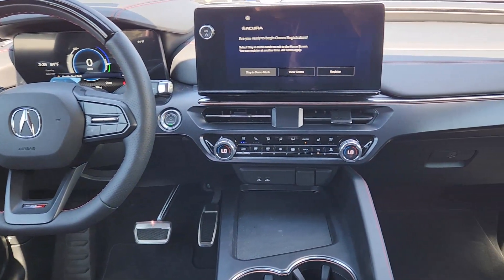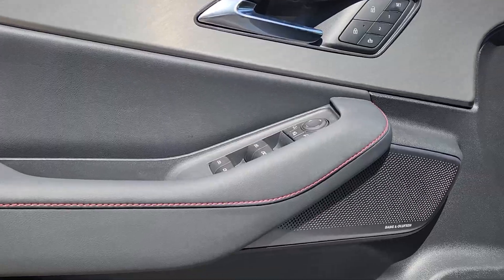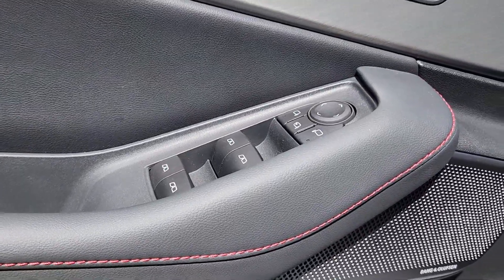Feel energized by the visceral performance and all-electric efficiency of this great-looking ZDX. Treat yourself to a test drive today. Our staff will toss you the keys and give you an outstanding customer experience.